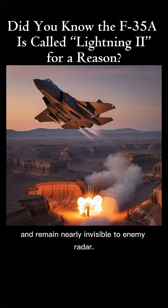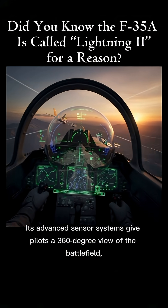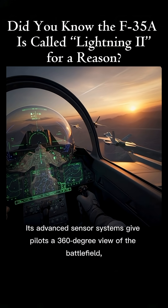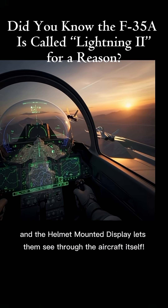It can remain nearly invisible to enemy radar. Its advanced sensor systems give pilots a 360-degree view of the battlefield, and the helmet-mounted display lets them see through the aircraft itself.